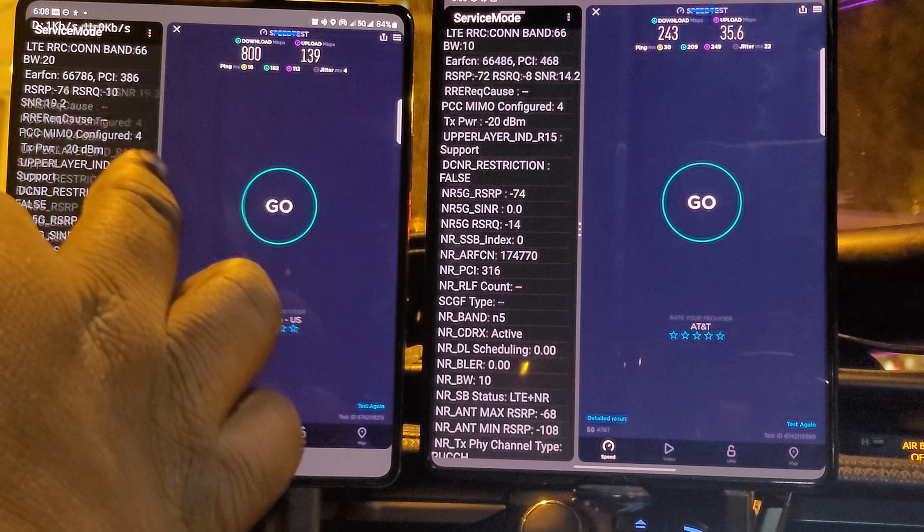Very good, close one. AT&T didn't start off very good with 10 megabits down, but they still showed they've got the juice currently. Thank you all for watching. Come back again for another episode of Can You Stream or Download Off of These Networks. Thank you all for watching.